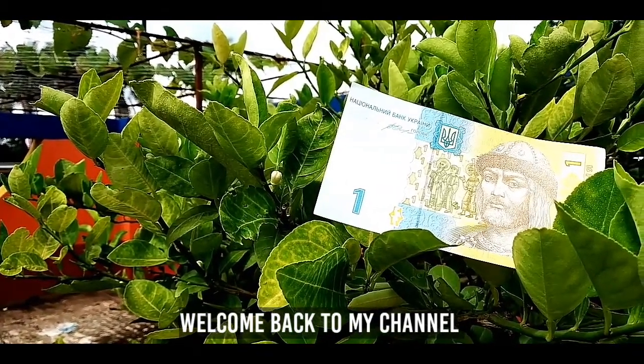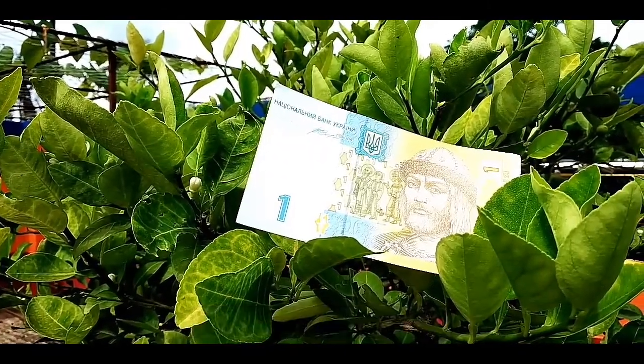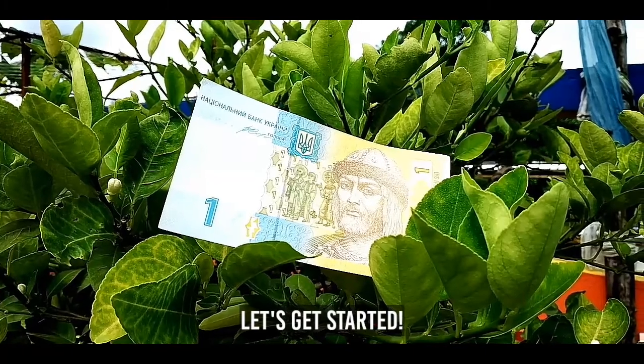Hey guys, welcome back to my channel. Today I'm here with a new video and today's topic is the Ukrainian Hryvnia. Without wasting any time, let's get started.